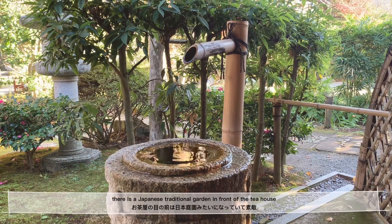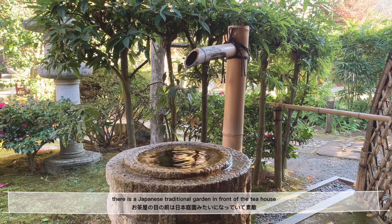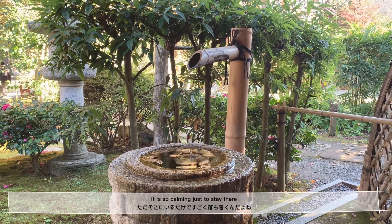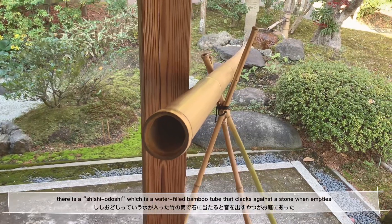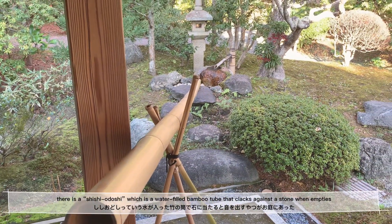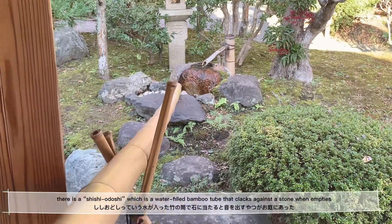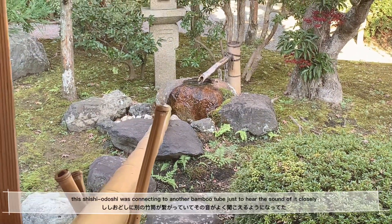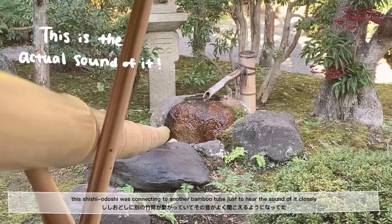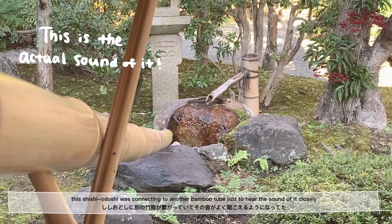There is a Japanese traditional garden in front of the tea house. It is so calming just to stay there. There is a Shishiyodoshi, which is a water-filled bamboo tube that clucks against a stone when it empties. This Shishiyodoshi was connecting to another bamboo tube just to hear the sound of it.